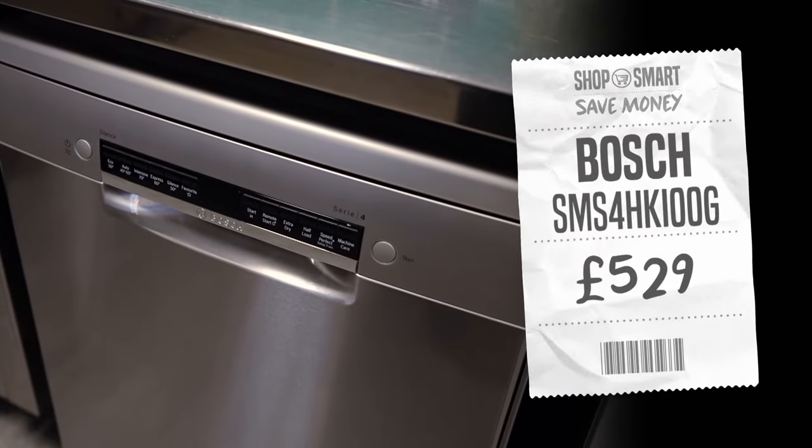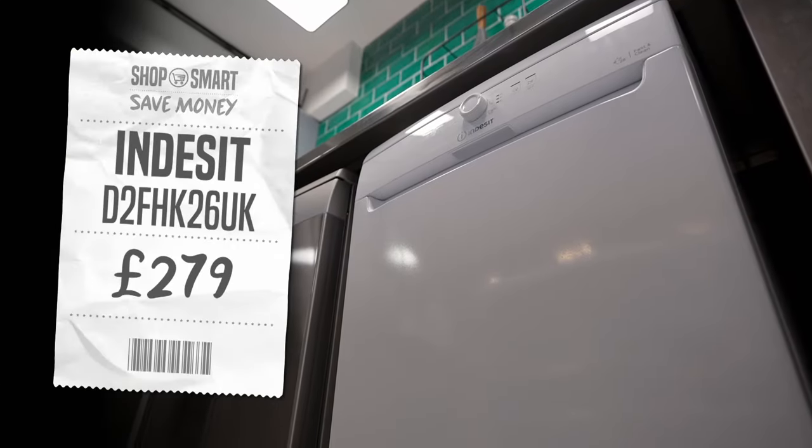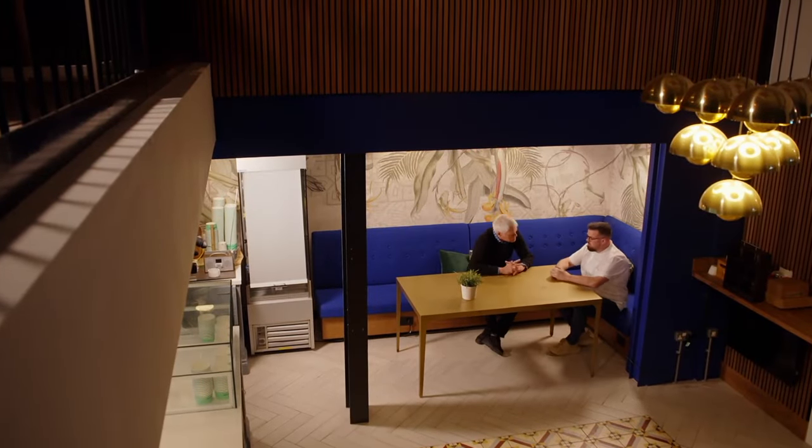With the Bosch offering a cheaper eco-wash and the Indesit producing cleaner results on balance, which machine is best value? Nick declares the Indesit a clear winner — it's nearly half the price and has done as good a job as the premium Bosch. The Bosch may look nicer and feel better made, but if you're using the eco-wash five times a week, it takes 24 years to recoup the extra purchase price. Both agree: in terms of value for money, the Indesit wins.